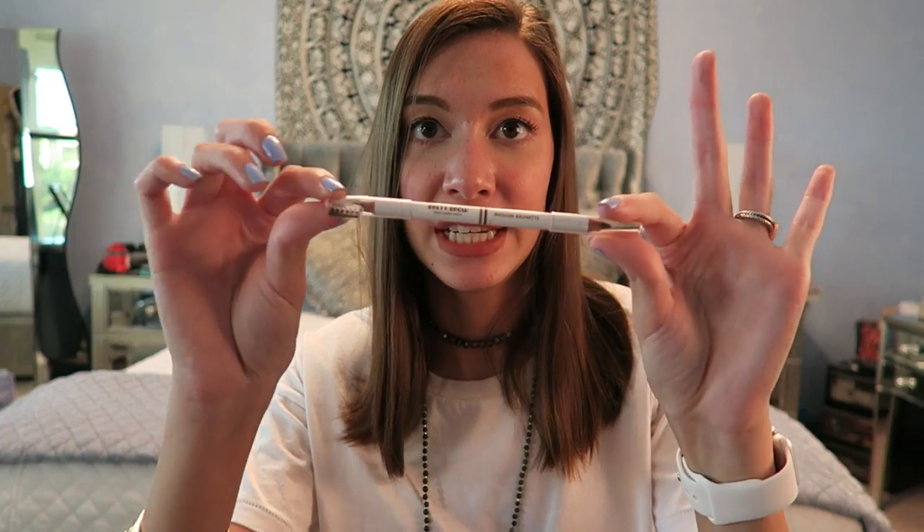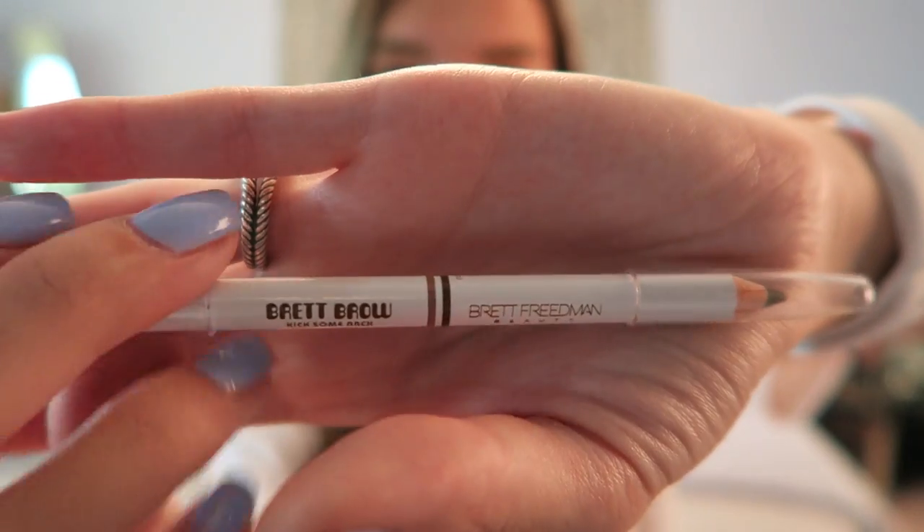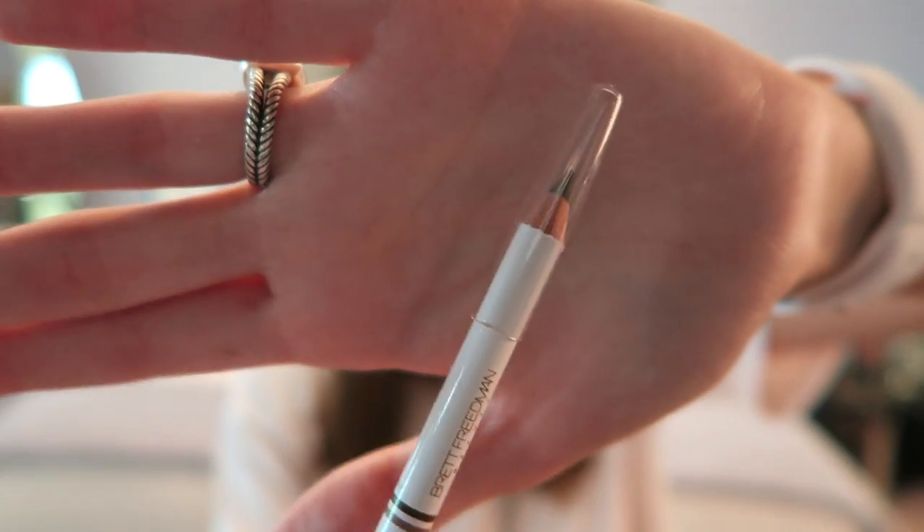This is actually something I picked up as a backup because I didn't have any more of my Anastasia Brow Wiz. I went to the store and they didn't have it at Sephora, so I saw this and decided to give something new a try. This is the Bret Friedman Beauty brow pencil — it's double-ended with a lighter shade and a darker shade, plus a little comb at the end. I'm using the lighter shade in medium brunette. It works really well — I honestly can't tell the difference between this and the Anastasia Brow Wiz.